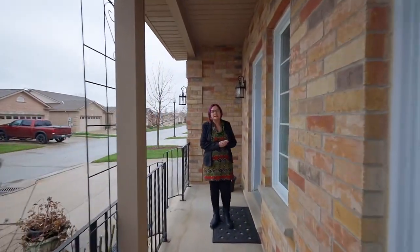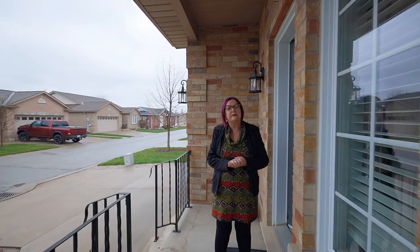Thanks for checking out my listing. This was 3958 Durban Lane. If you'd like to see this bungalow, please give me a call.